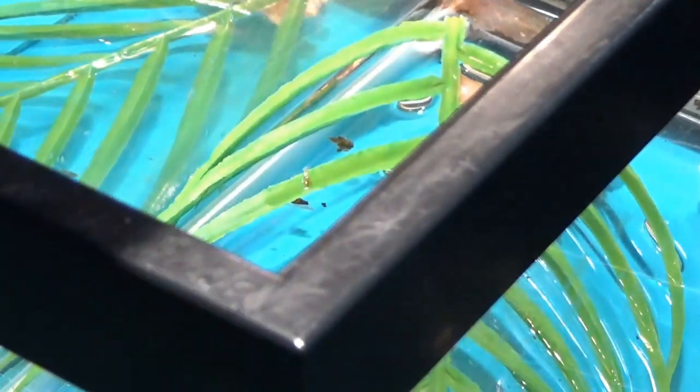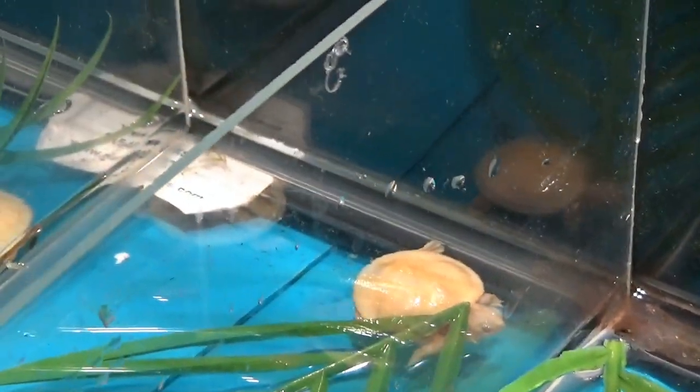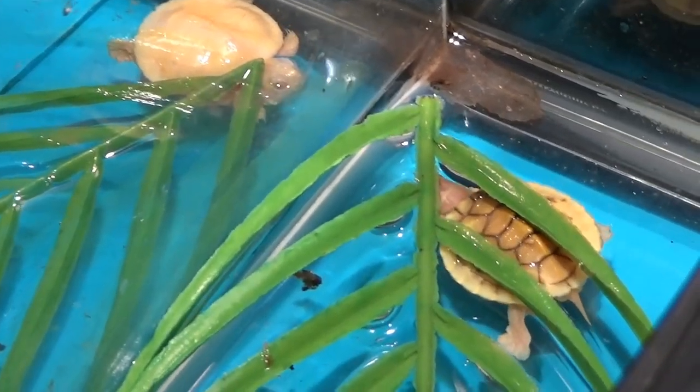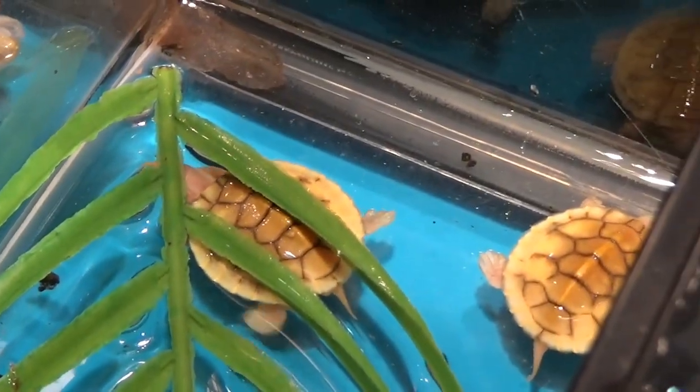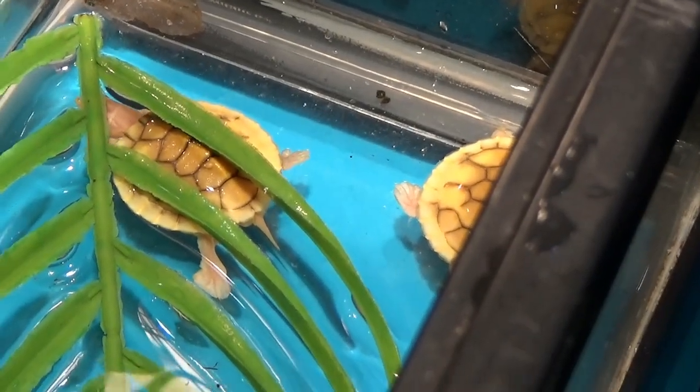The caramel pinks are to me some of the most dramatic looking ones. We have some caramels and produce a couple. What is the caramel pink — is it just another morph? The caramel, I think, is an albino crossed to a snow, which came up with the caramel, just like we did albino to our hypo.